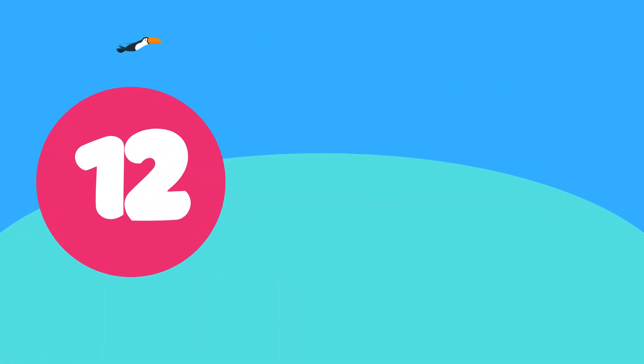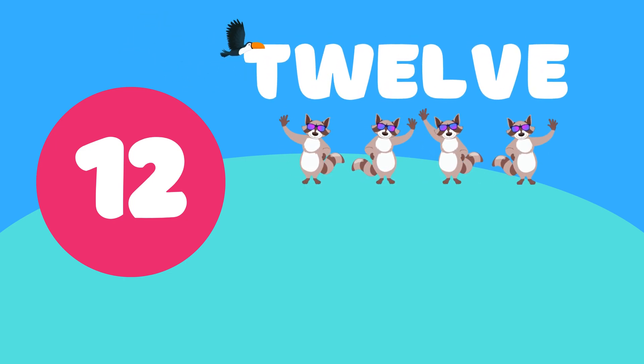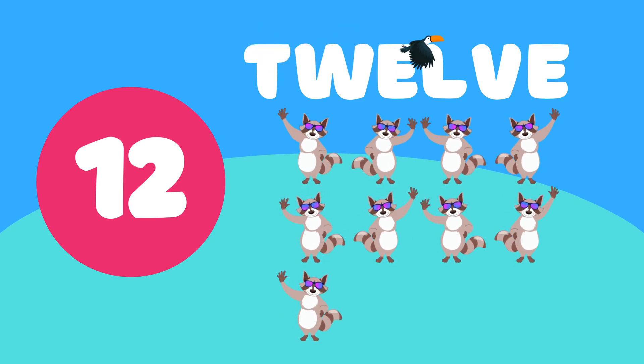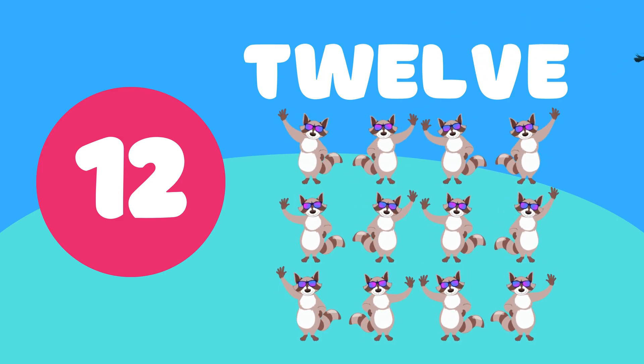12. 1, 2, 3, 4, 5, 6, 7, 8, 9, 10, 11, 12. 12 beautiful raccoons.